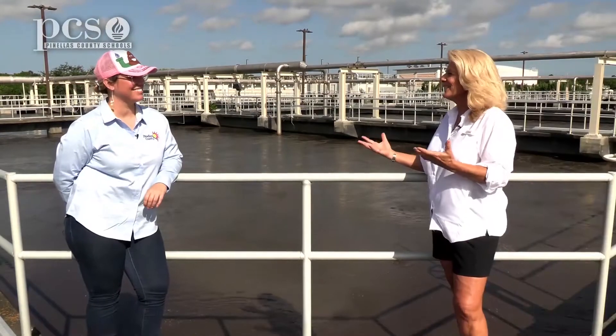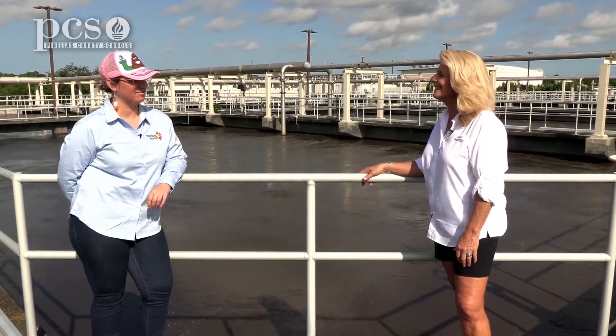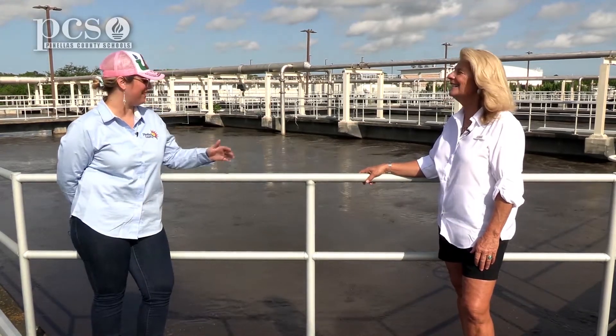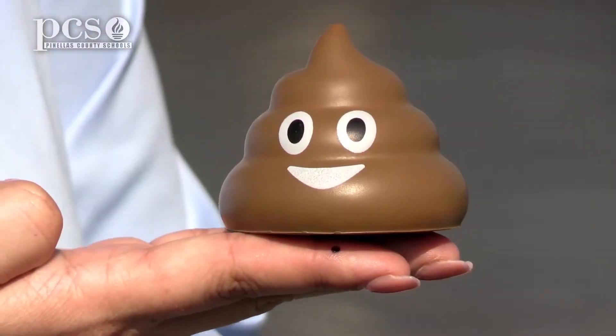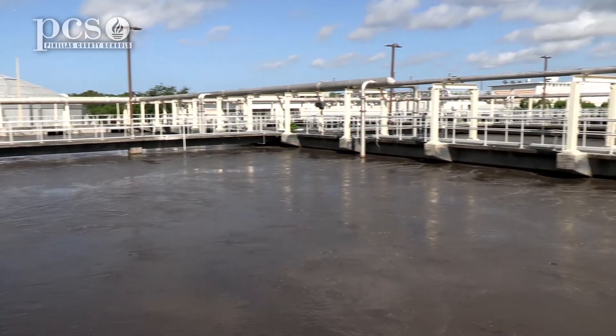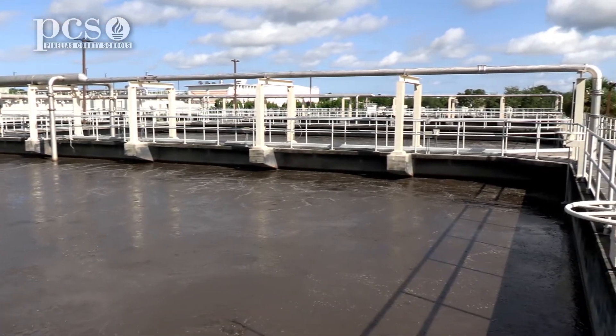Now that we've taken all the trash out of the water and sent that to the incinerator, what happens next? We take all that wastewater — as you can see behind me it's a nice brown color because it's full of waste. These tanks are full of water and in this particular tank you can see it's bubbling.